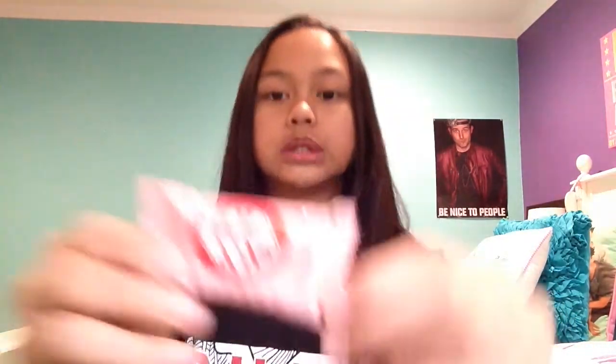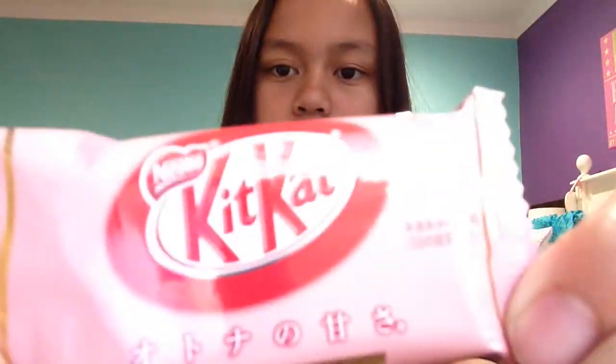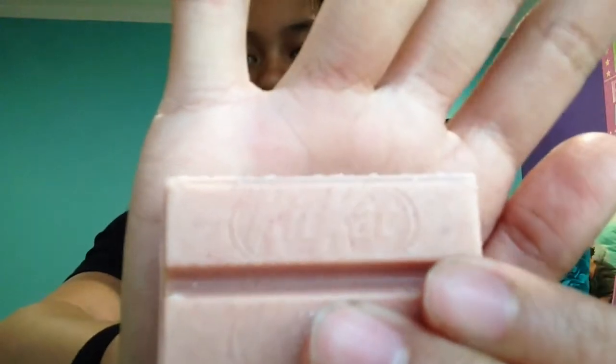It's the strawberry one — or raspberry, whatever it is. It's a KitKat. There's no English on this one except for KitKat. It smells like lip balm. This is what it looks like — it's like a peach color, basically the skin tone of my hand. I'm going to break it.